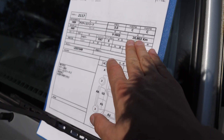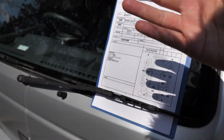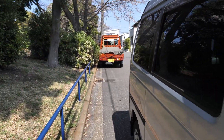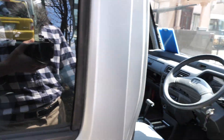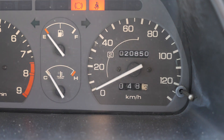This one has just 20,000 original kilometers on it, and that appears to be authentic according to the seller, the auction, the history check, and all of that. A lot of K-vans have five-digit odometers. This one has a six-digit, so there's no chance of it rolling over.